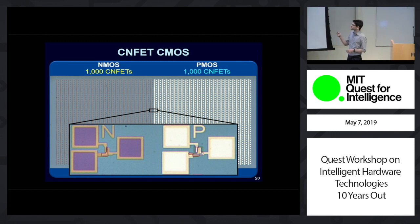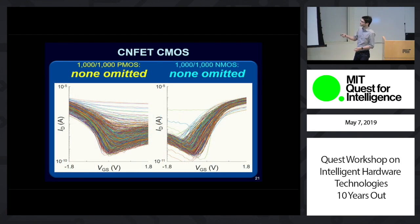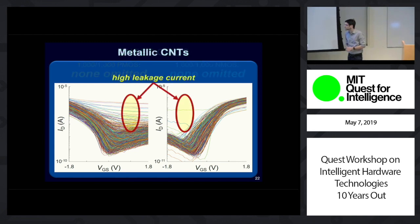Since coming here at MIT, we've completely reinvented how we manufacture and build circuits using CNTs. One key piece of progress is the ability to now do CMOS, which is essential for energy-efficient circuits — not just one or two devices, but we can make arrays of CNFETs and have them all working for both p- and n-type transistors. But in some actual measured data, you'll notice another problem: some of these transistors are leaky — they don't turn off. This is due to the presence of what we call metallic carbon nanotubes.